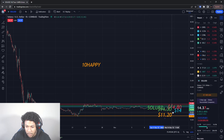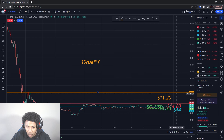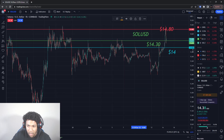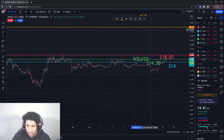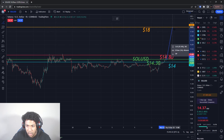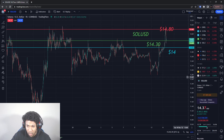This orange level is my ultimate exit. I'm looking for Solana to go all the way up to about $18. Right now we're at about $14, so it still has a lot of room to reach that $18 mark. From where it is now to $18, we still have about a 25% gain of movement.